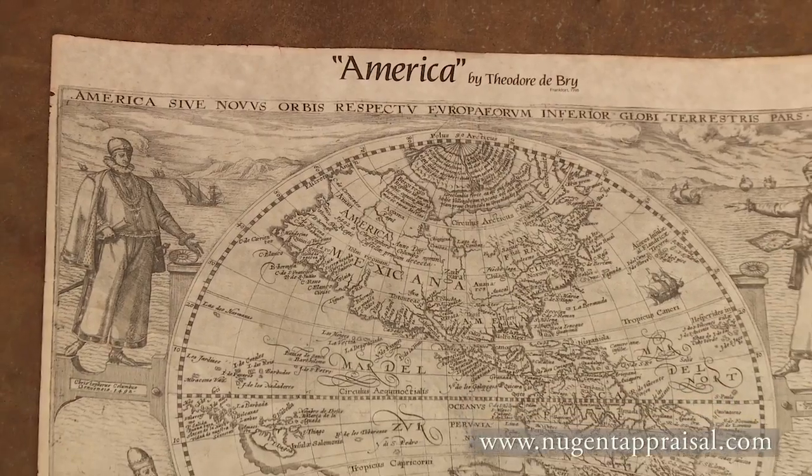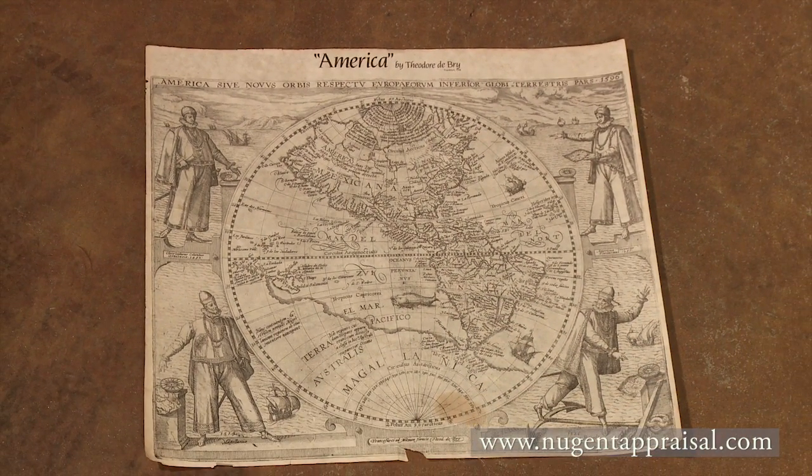If this map is in fact a copper plate engraving from the 1500s, this map has a value of anywhere from about $14,000 to $18,000. What we're going to do is jump into this as a senior accredited map appraiser, analyze it, and then come to a determination of whether you have a $1 facsimile reproduction poster or whether you in fact have an engraving from the 1500s. That's going to be about the best return on $1 that I think I've ever heard of. So we're going to jump in, do the work, and get back to you.